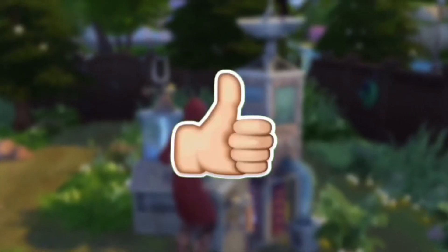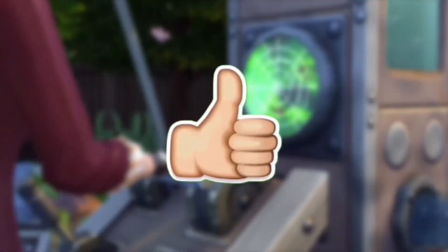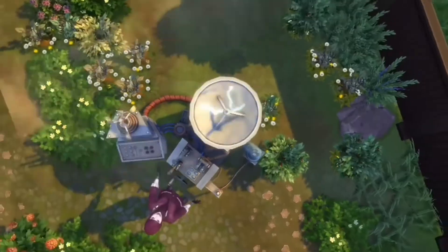Thank you so much if you guys made it to the end. Make sure to give this video a huge thumbs up and subscribe if you want to see more of me, and I shall speak to you guys soon.